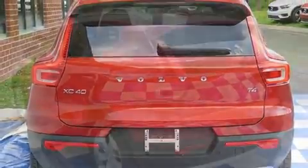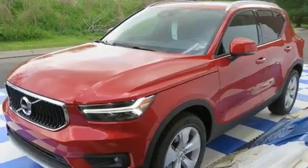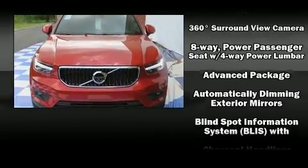Volvo infused the interior with top-shelf amenities such as delay-off headlights, one-touch window functionality, an automatic dimming rearview mirror, heated door mirrors, rain-sensing wipers, and air conditioning.